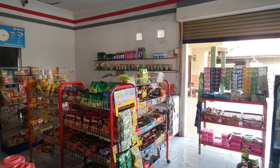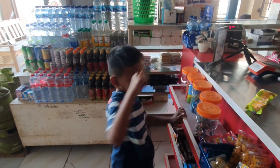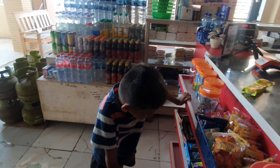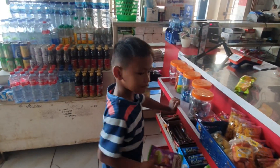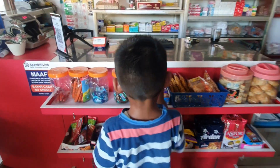Berikan pelayanan yang ramah dan baik kepada pelanggan. Pastikan Anda selalu siap membantu pelanggan dan memberikan informasi yang dibutuhkan oleh pelanggan.